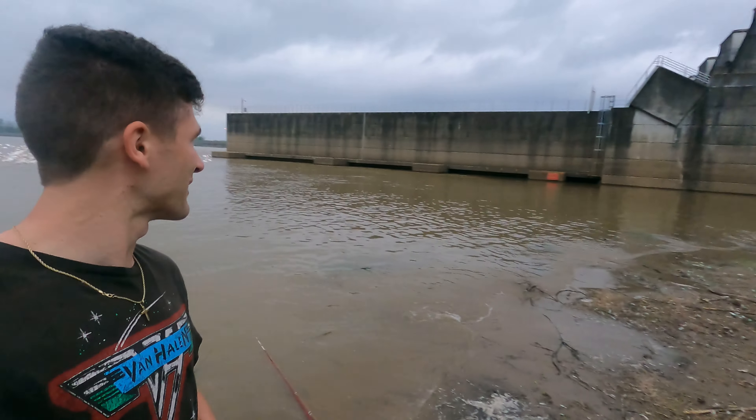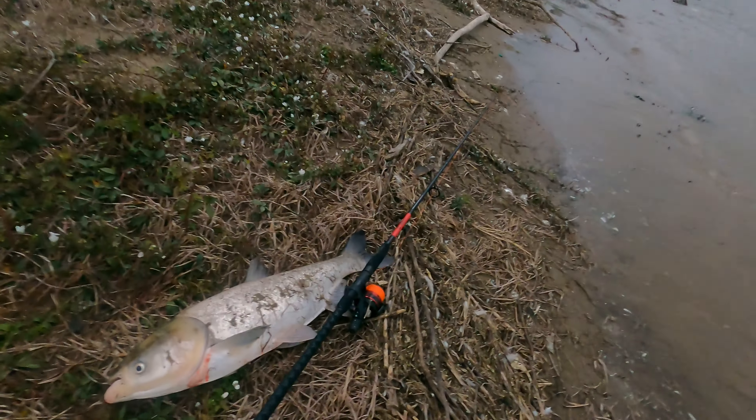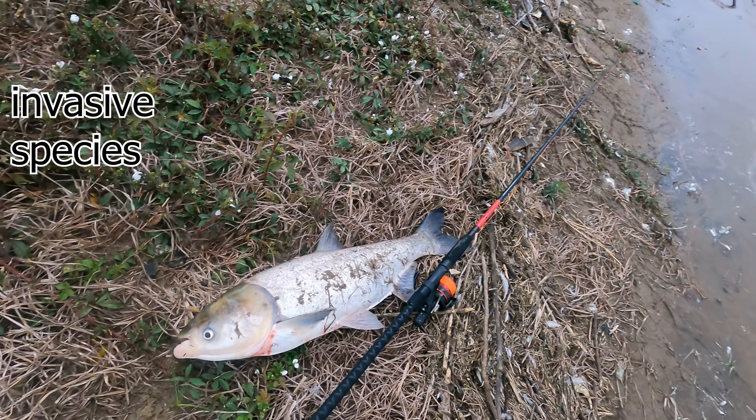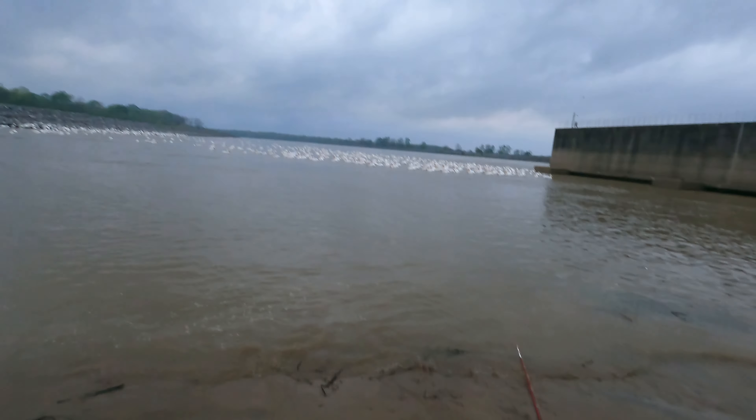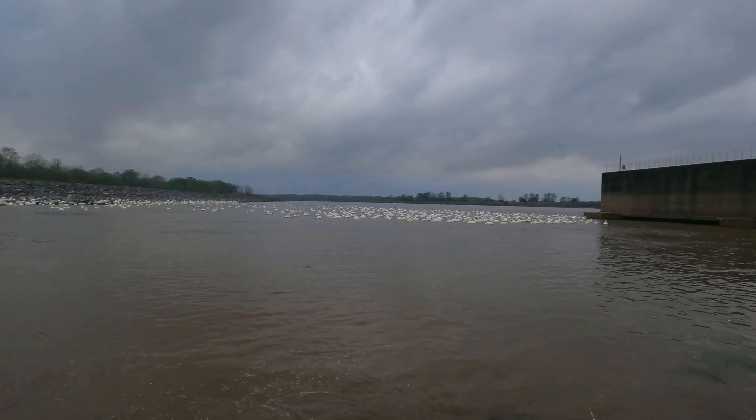We're out here at a massive dam with tons of pelicans and lots of fish. I just snagged a big Asian carp — silver carp, whatever you call it — so we got a lot of bait. Hopefully we can get a monster today. There are some big flatheads out here, big gar. Let's see what we can get.